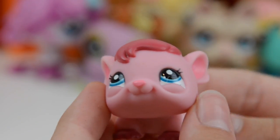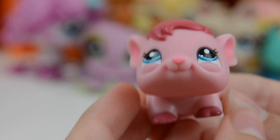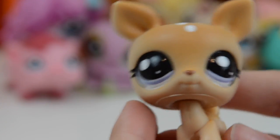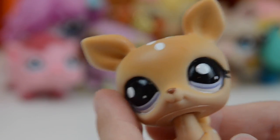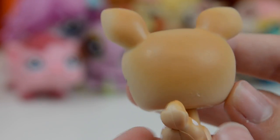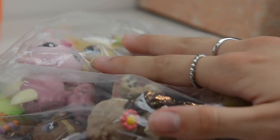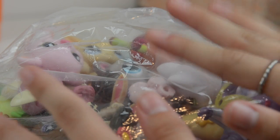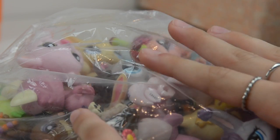Next we have this super cute — I think it's a gerbil, but if you guys know definitely tell me down below because I'm very clueless. This deer is so cute — I've never had a deer before and it's absolutely gorgeous. Guys, I'm just so overwhelmed because there's so many LPS in here. There's actually 93 little pet shops — over 90 pets altogether.